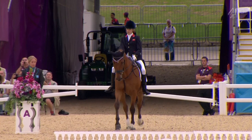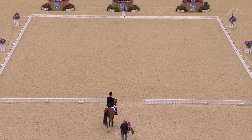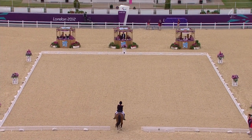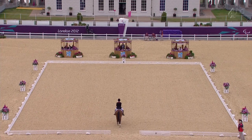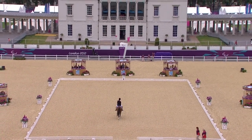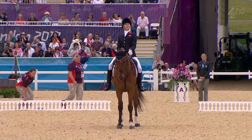Here we have Sophie coming in — let's see what she can do for us today. She's having a really successful games here, individual medallist two days ago, team gold medallist as well. The score she has to beat is 73.9.